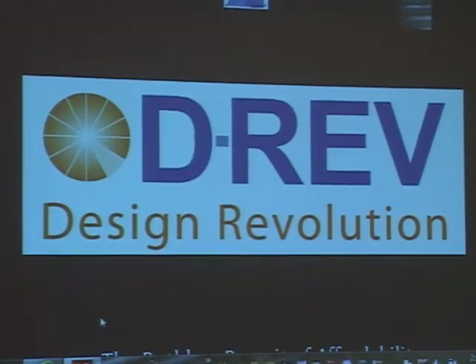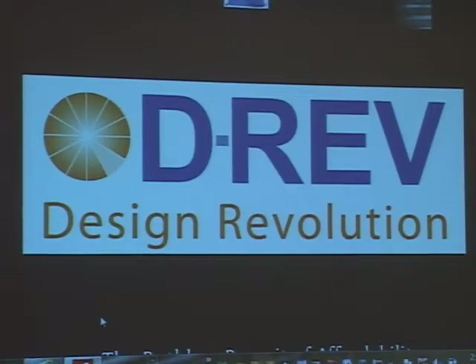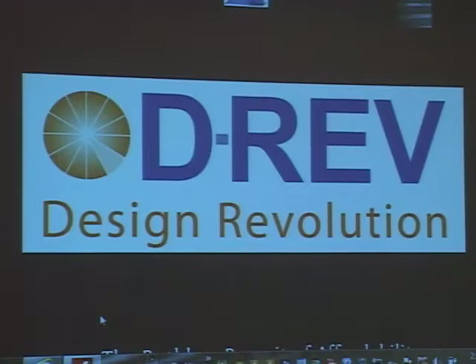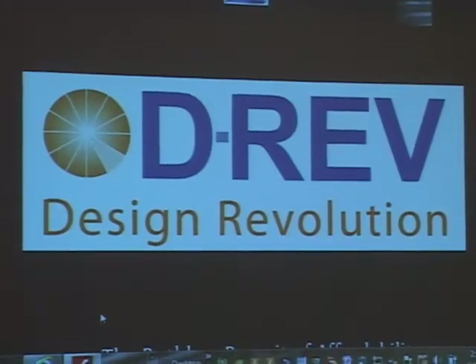When I handed over IDEO three years ago to new leadership and stayed on the board, I started an organization called DRED for Design Revolution. It's based in Palo Alto and it's a technology incubator for radically affordable technology, focusing initially on biomedical devices.